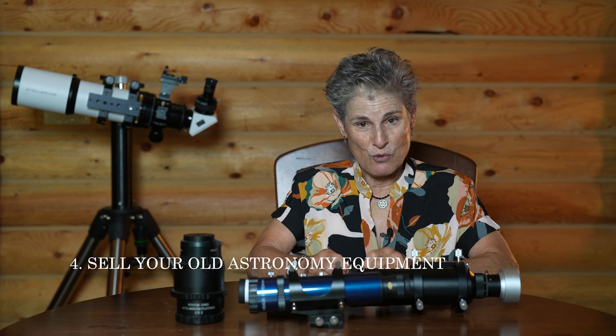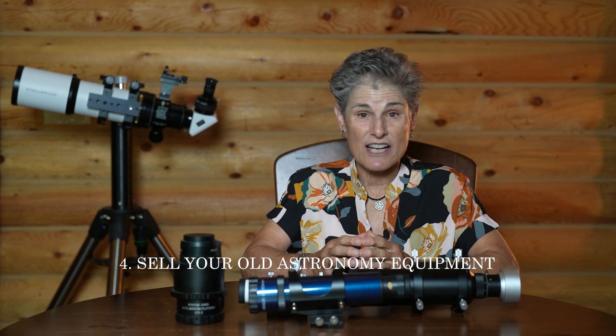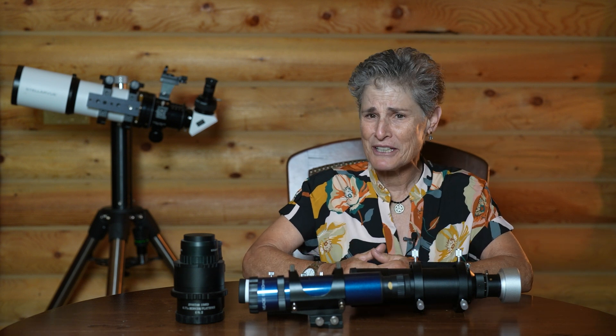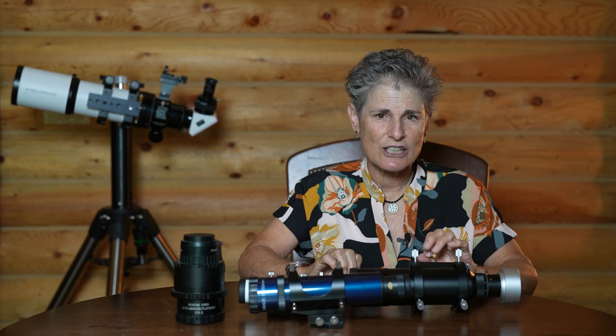Number four, you can sell your used equipment pretty easily on eBay, Craigslist, Astromart, and other places. Of course, if it's defective you must disclose this in your listing. If all else fails, you can sell the equipment for parts only or just for the cost of shipping. The Meade LX-85 only weighs about 10 pounds so it wouldn't be too expensive to ship. The Sirius EQG mount has value for the many parts that still work, including the hand controller and tripod.